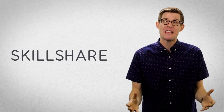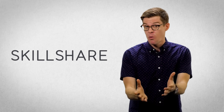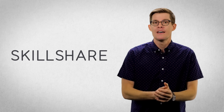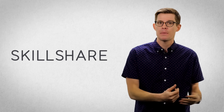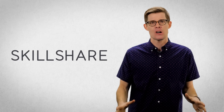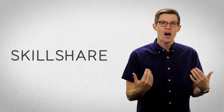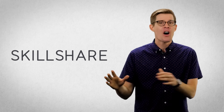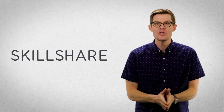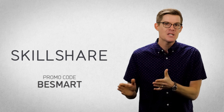I'd like to thank Skillshare for sponsoring this episode. Skillshare is an online learning community with classes in design, business, photography, and much more. Premium membership includes unlimited access to thousands of classes starting at just $10 a month, and you can learn from anywhere by downloading the Android or iPhone app. Skillshare even has a series that can help you become a super coffee nerd — nearly an entire hour of coffee history, chemistry, and techniques. To get a two-month free trial and help support our show, click the link in the description or go to Skillshare.com and use the promo code BESMART at checkout.